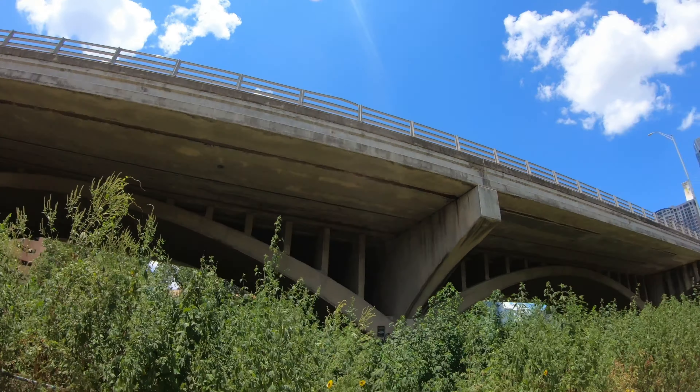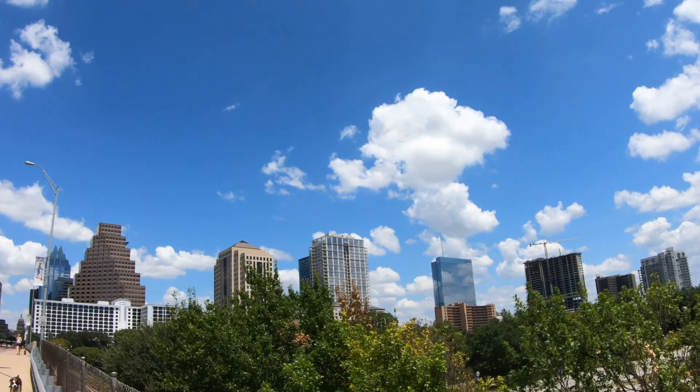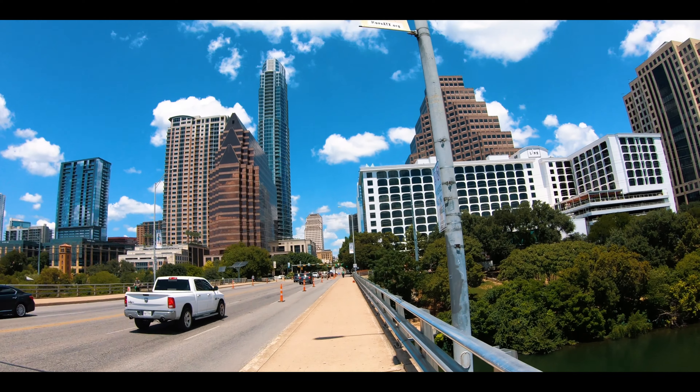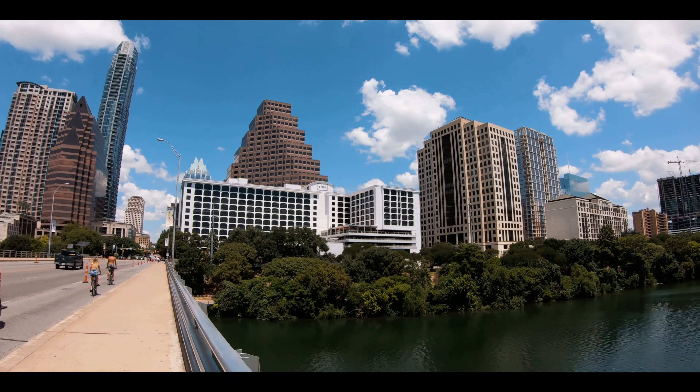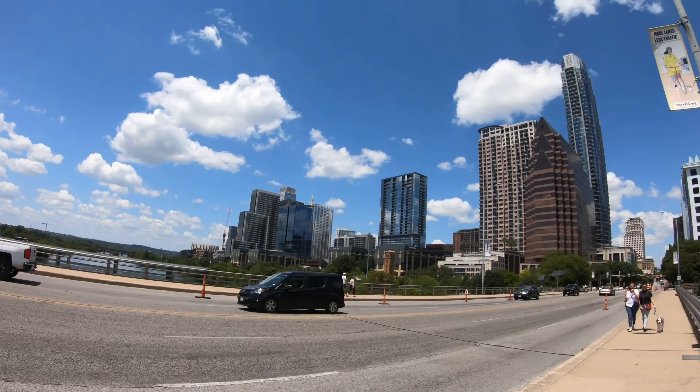So we are going to head to downtown with the help of the Bat Bridge, also known as Congress Avenue. Let's go check it out. So we are on the Bat Bridge walking towards downtown. You can see many people cycling and jogging around downtown. That's pretty much a weekend activity, or maybe they do it every day.